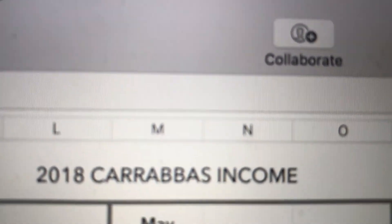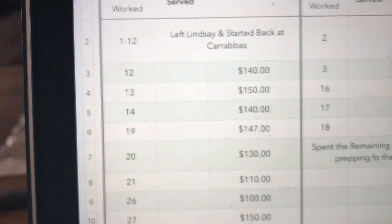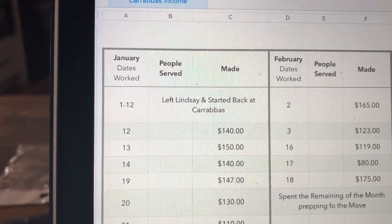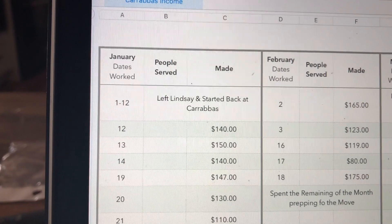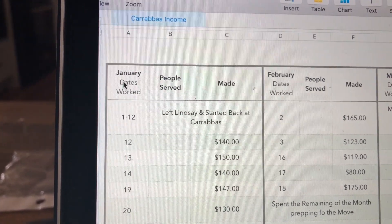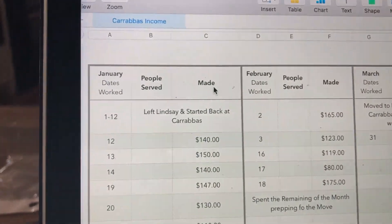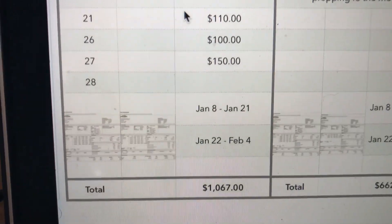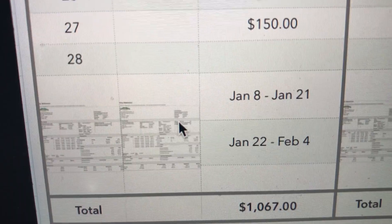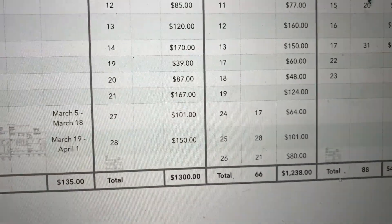I have my 2018 Carrabba's Italian Grill income spreadsheet. I haven't worked the whole time but I did start back in January. Basically what I do is record the month, how many people I served, and how much I actually made that night — because just throwing in your pay stubs isn't going to show you exactly what you've made.